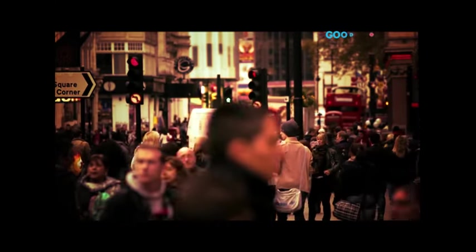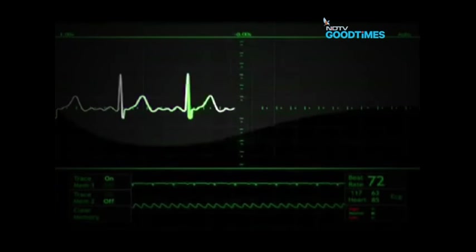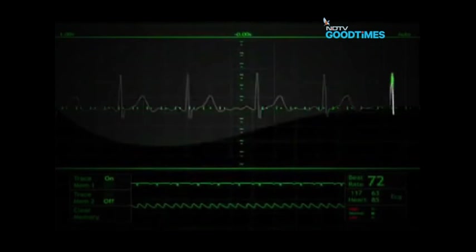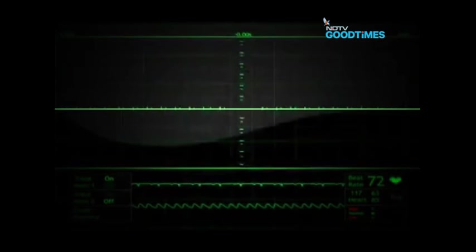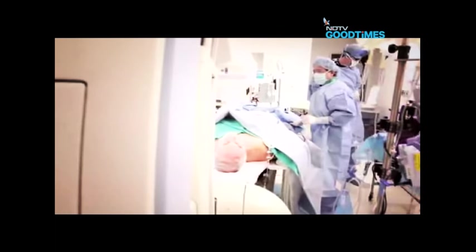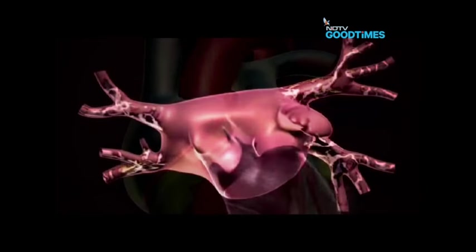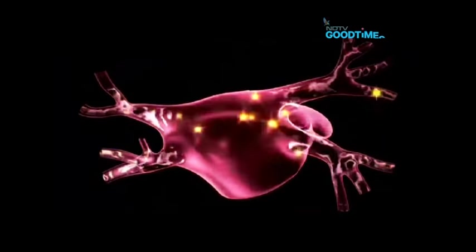Millions of people worldwide are affected by atrial fibrillation, the most common heart rhythm disturbance, which undetected can lead to stroke and even death. One in every four adults over the age of 40 is at risk of developing atrial fibrillation, making them five times more likely to have a stroke.